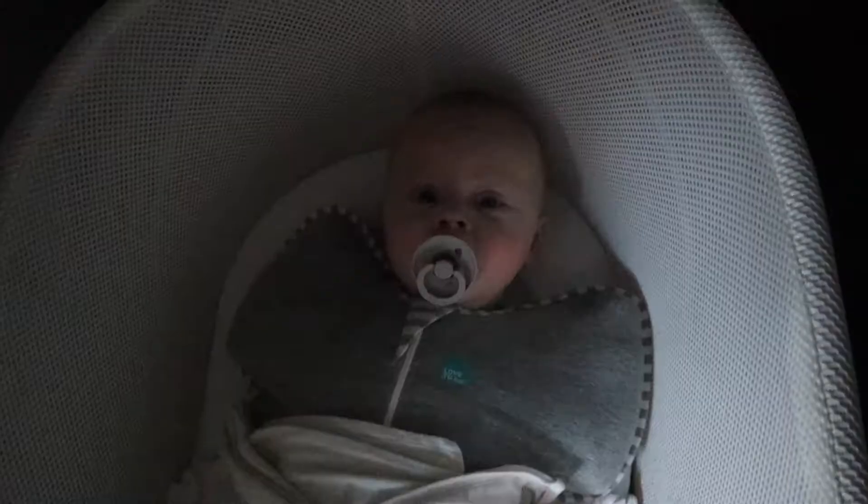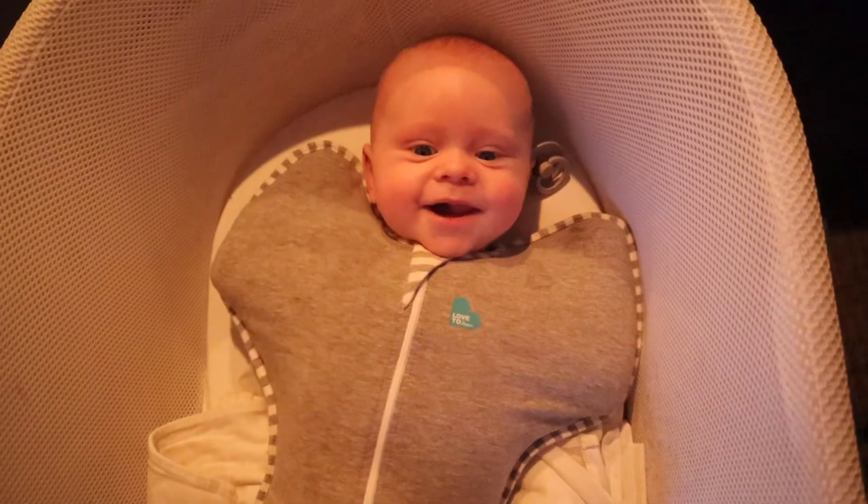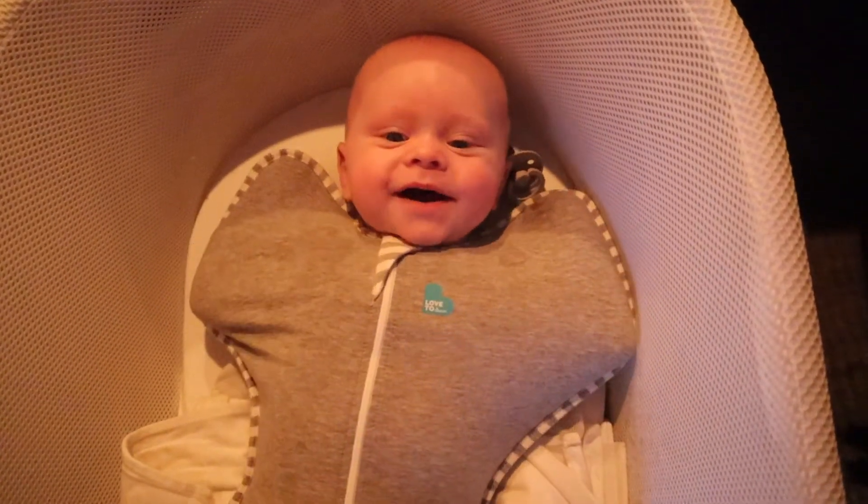Hi you guys and welcome back to my channel. Today we are going to do our morning routine with my three-month-old son Wilder. He is still sleeping in the room with us in his Snoo bassinet. We've started putting him in this Love to Dream swaddle and it is a game changer — we absolutely love it. He sleeps so calm with it. He loves to have his arms up but it keeps him from waking up, and he is always such a happy little baby in the morning.